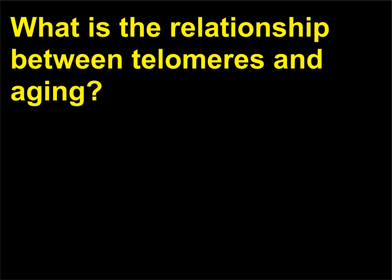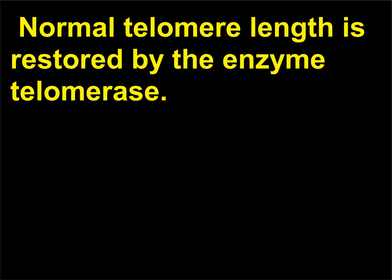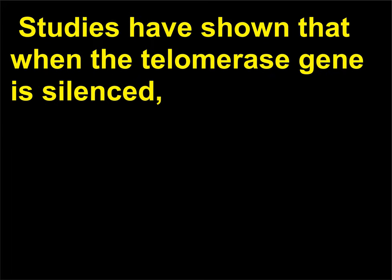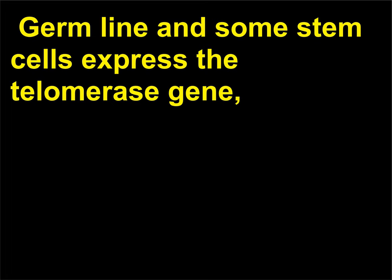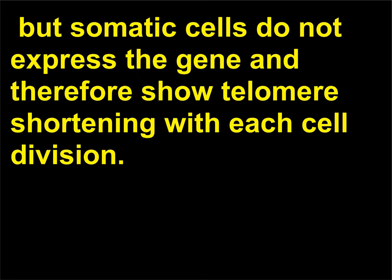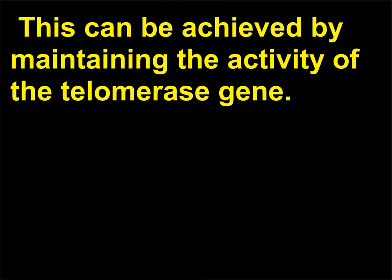What is the relationship between telomeres and aging? In many cells there appears to be an optimal number of repeats at the telomeres. Normal telomere length is restored by the enzyme telomerase. Studies have shown that when the telomerase gene is silenced, there is progressive shortening of telomeres as cells divide. Germline and some stem cells express the telomerase gene, but somatic cells do not and therefore show telomere shortening with each cell division. It may be possible to slow body aging by maintaining the activity of the telomerase gene.